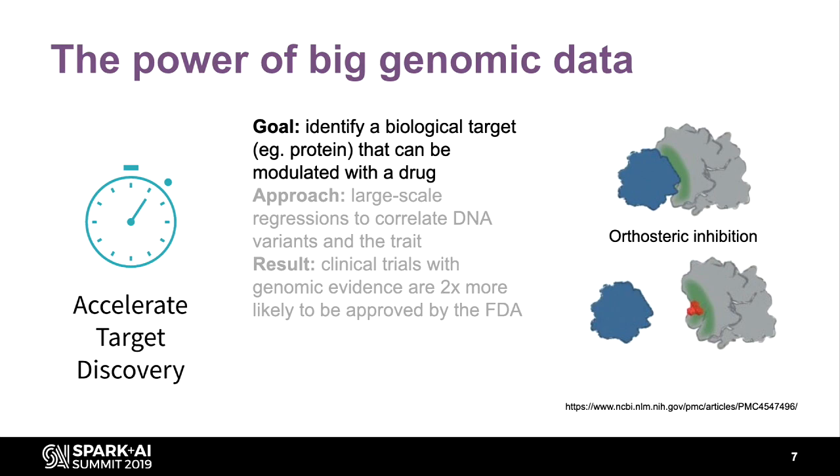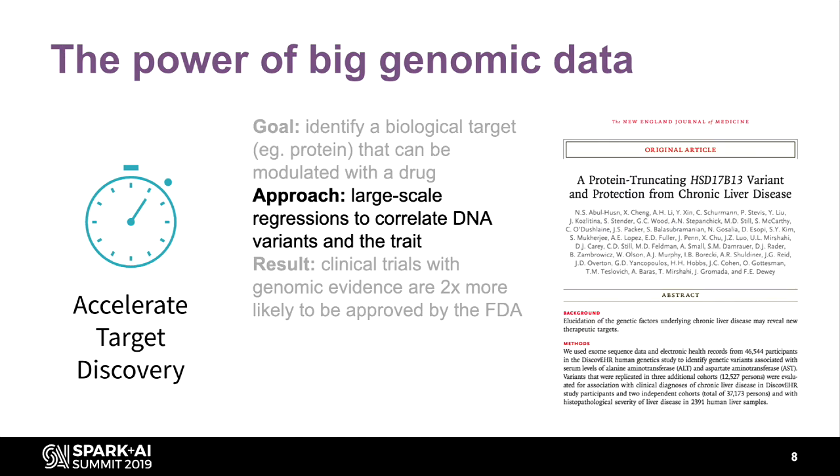If you have two proteins — say a blue and a gray protein — and they're binding together at a green site in the middle, maybe that's not what you want. When they bind together, maybe you get a disease. If you had a drug molecule that could block this interaction at the green binding site, keeping the blue and gray protein apart, then maybe you don't have the disease. But you can't take every pair of proteins and throw every drug at them.